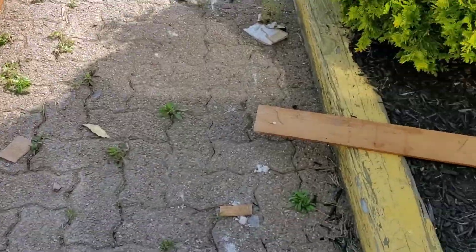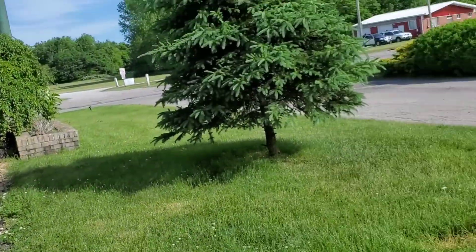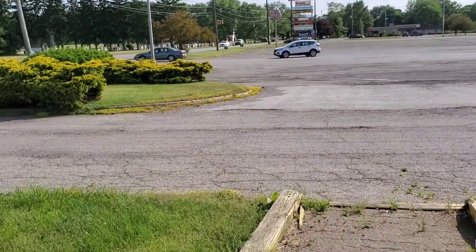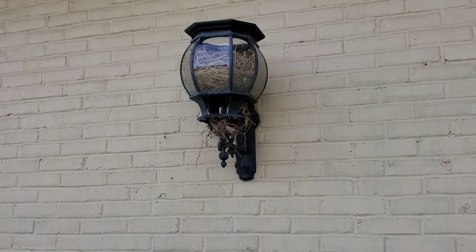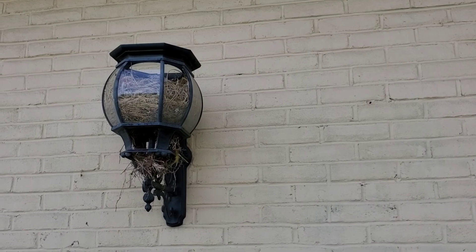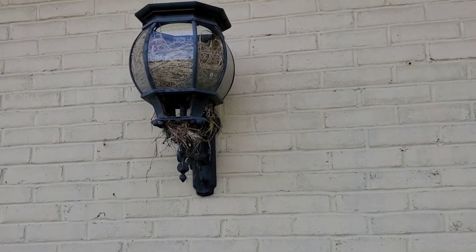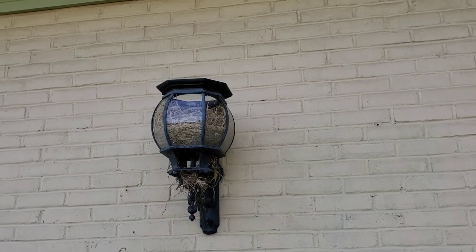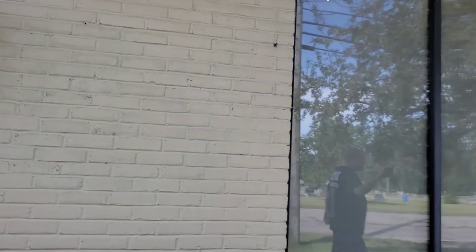See all this debris, guys? So they're working on the building, I believe. Kara just pointed this out to me — in this light fixture there's a bird's nest in there. I can't see if there's a bird, but there might be. Something's in there, I think.